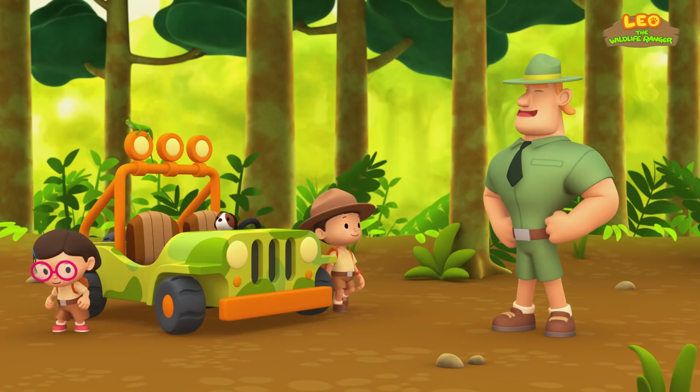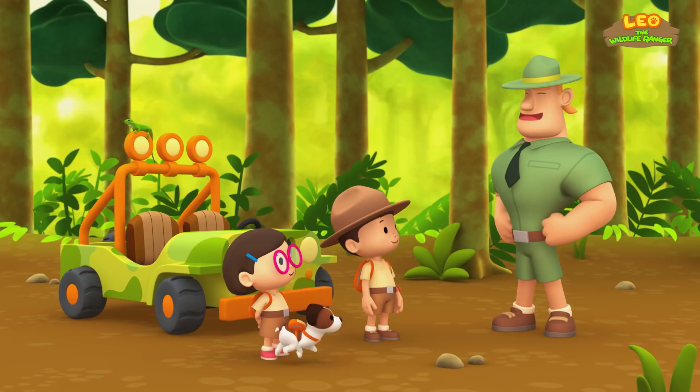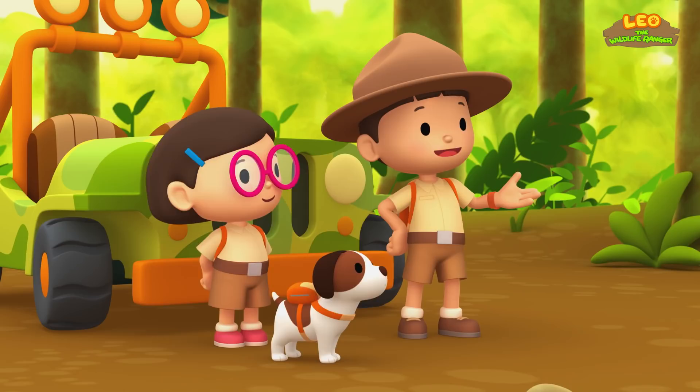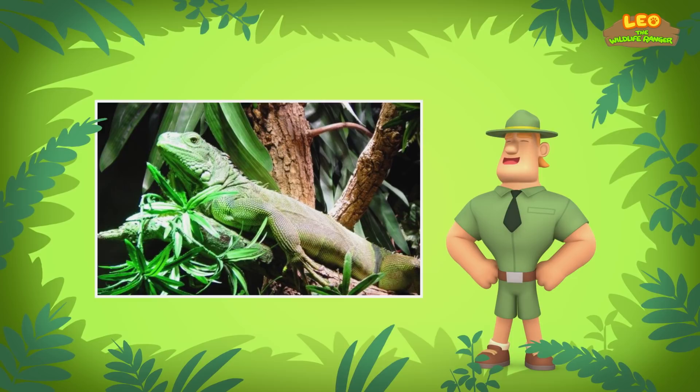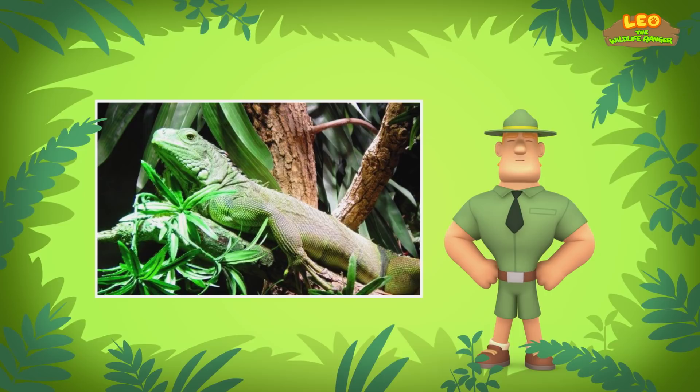Ranger Rocky! Hello, Junior Rangers. Welcome to the rainforest. What did you find in your garden this time? A green iguana. Yes, Ranger Rocky. We want to return it to its natural home. We found out that green iguanas like to be high up on a tree. Correct, Katie. The coloring of their bodies helps them to blend into the trees.